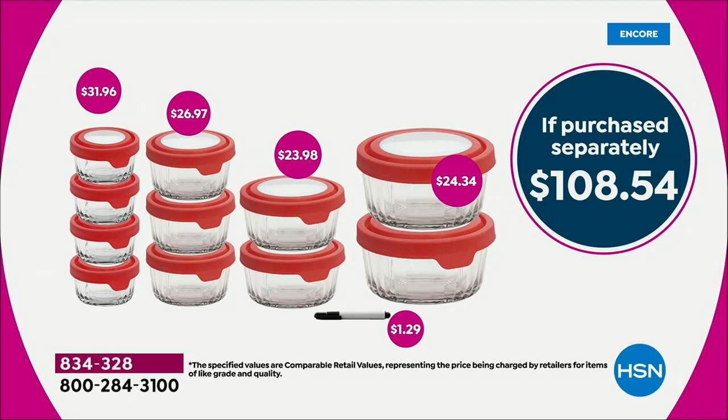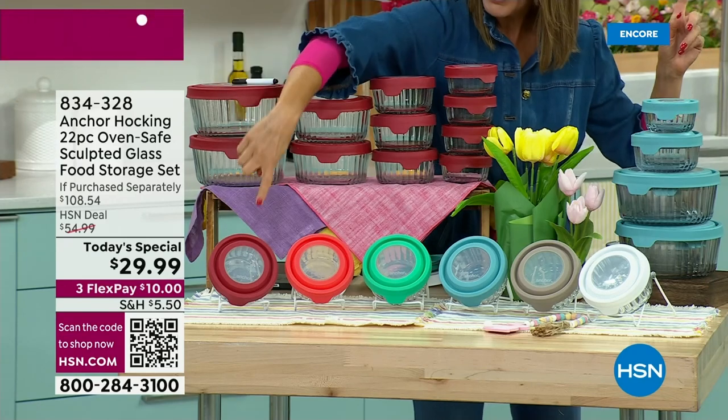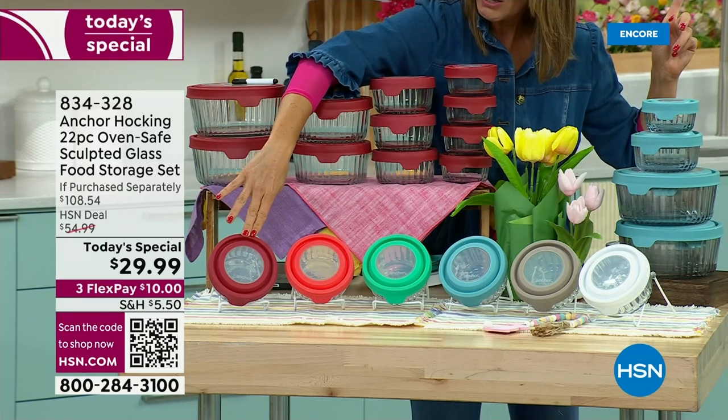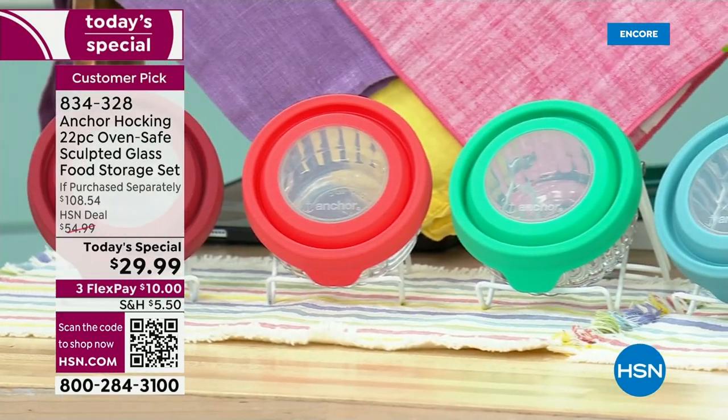Or you could buy all 22 pieces for less than the price of just those four one-cups. It's a great buy. We've got all the colors: cherry red, mango, mint, blue, taupe, and white. This might be the only show we have all the colors available. Red is still out in the lead. Mango is our most limited color.